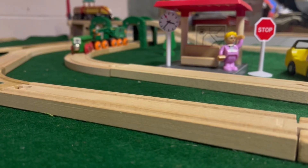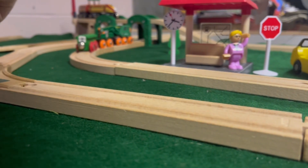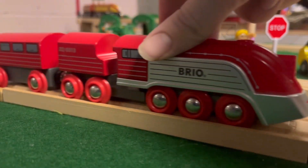Hello everyone, Steamboat Productions back here again with another Brio review. This review will be the Brio Streamline Train.